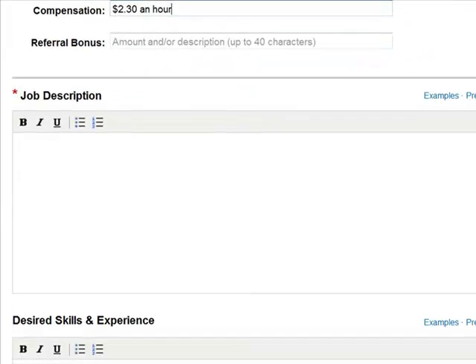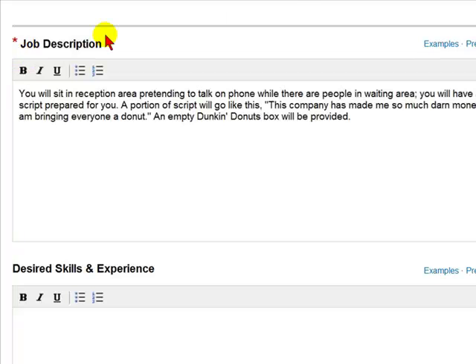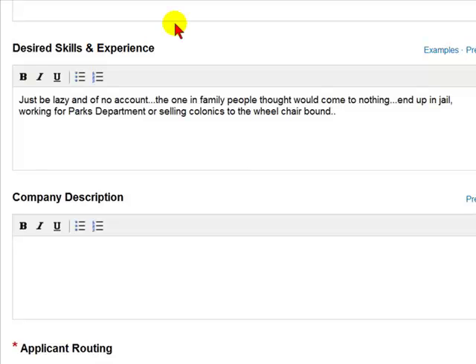Then you get to the meat and potatoes of the job listing: the job description. After you enter the job description, you would enter the desired skills and experience required for this position. Once you enter that, you would enter the company description.